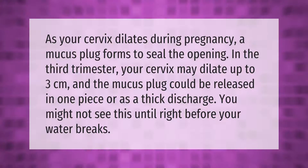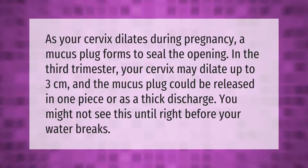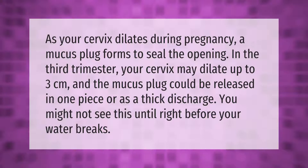As your cervix dilates during pregnancy, a mucus plug forms to seal the opening. In the third trimester, your cervix may dilate up to three centimeters and the mucus plug could be released in one piece or as a thick discharge. You might not see this until right before your water breaks.